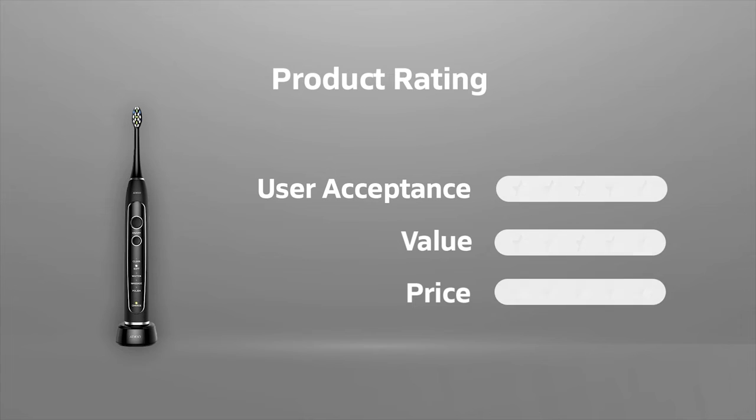This electric toothbrush is very popular among users. Our rating is 4 out of 5 in terms of user acceptance. In terms of value, our rating for this product is 4 out of 5. It's available at around $32, and our rating for the price is 5 out of 5.